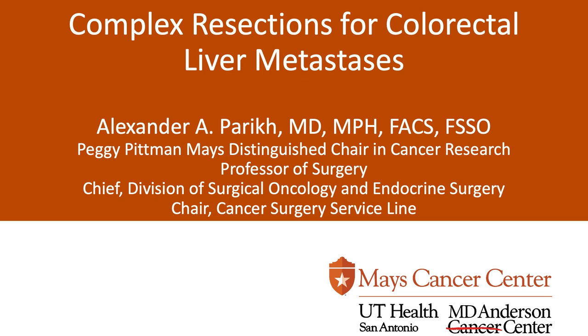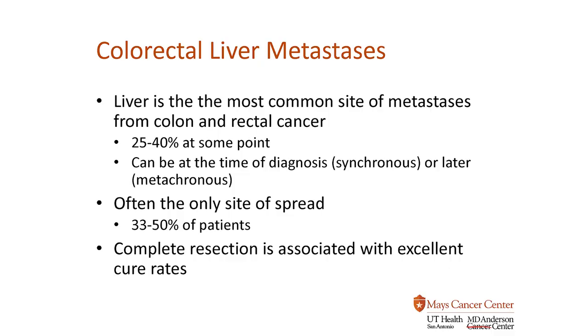What I'd like to talk about is colorectal liver metastases. Colorectal cancer is the most common GI cancer, and the liver is the most common site of metastases or spread from the colon and rectum. That is due to a couple of factors — number one is that the blood drainage from the colon and rectum is directly into the liver. About 25-40% of patients at some point during their treatment or diagnosis have liver disease.